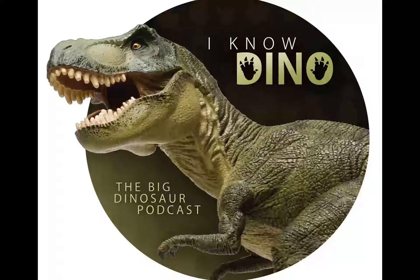And now for our dinosaur of the day, Barzboldia, which was a request from Brecht via Facebook, so thank you.